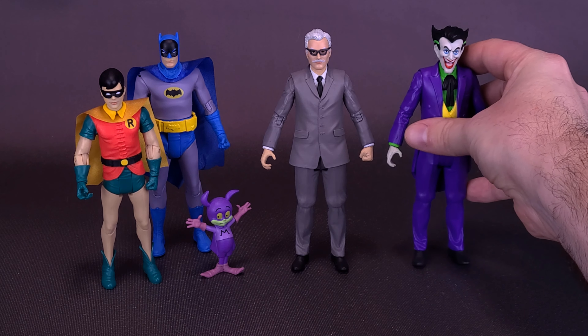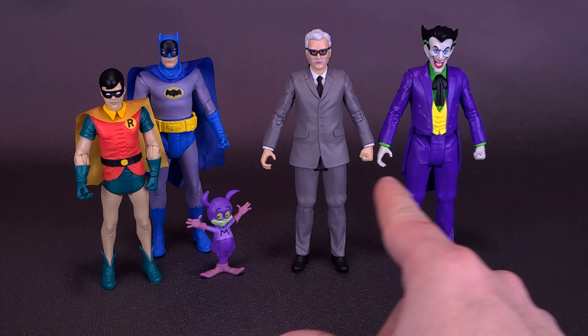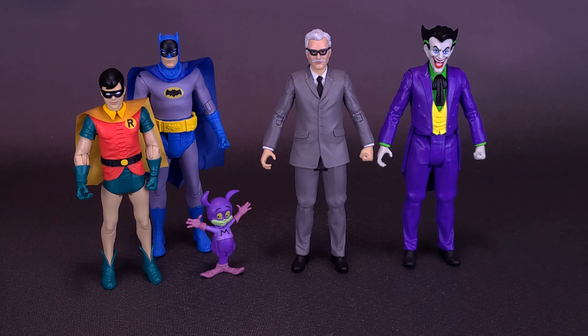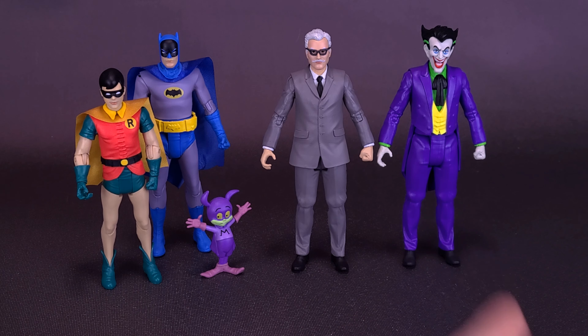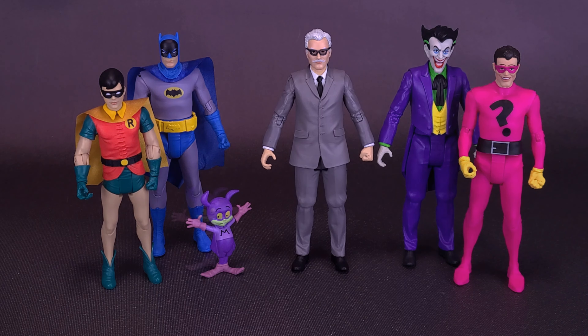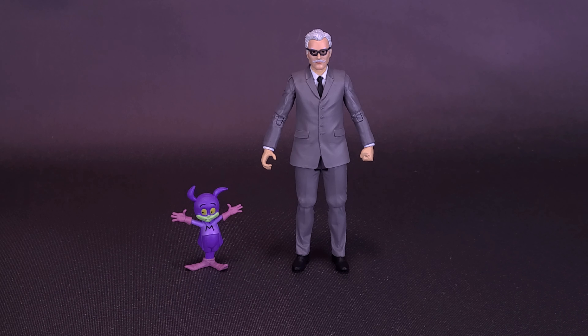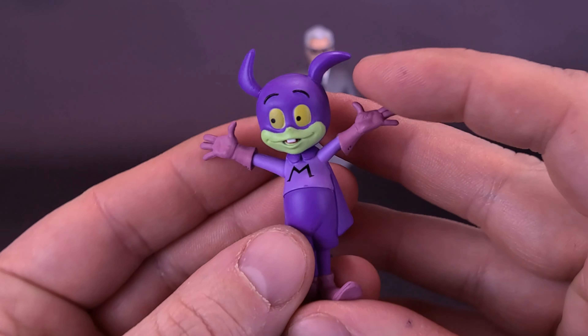Bringing in other figures from this wave, I wanted to bring Joker in and make him really close to Commissioner Gordon — not just to make him nervous, but to drive home the idea that they look to be using a lot of the same molds between Joker and Commissioner Gordon. Other than the jacket being different, the arms, the hands, even that can-opener hand from the Joker is carried over. We also recently looked at the pink-clad Riddler. Commissioner Gordon's one accessory, really, is Batmite, because the figure doesn't have any accessories of his own.